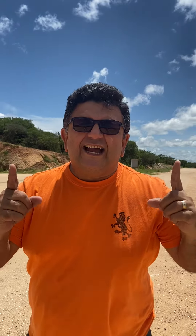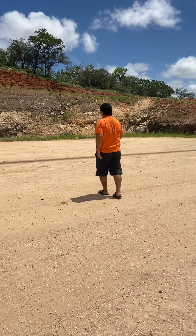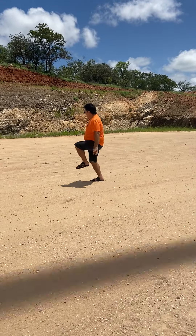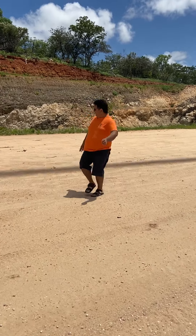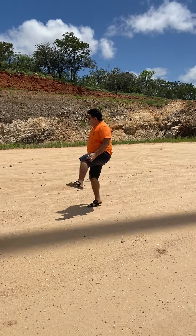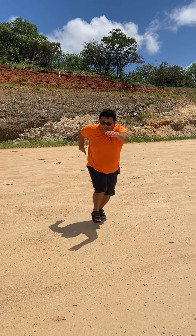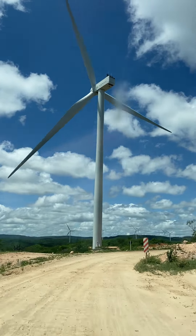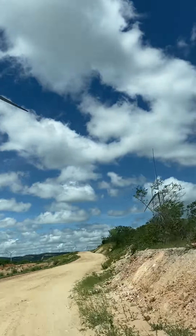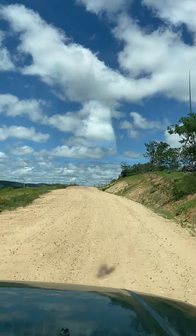Já são muitas torres aqui no sertão. Vamos brincar de corda, vamos brincar de pular corda! Olha a corda lá em cima, a corda aqui embaixo. Eu acho que ele pisou na corda! Olha aí, olha os cataventos — são muitos e a estrada está bem boa.